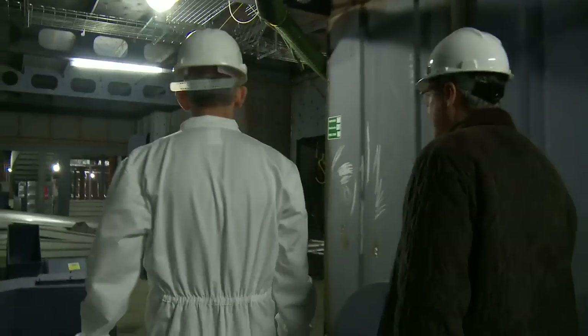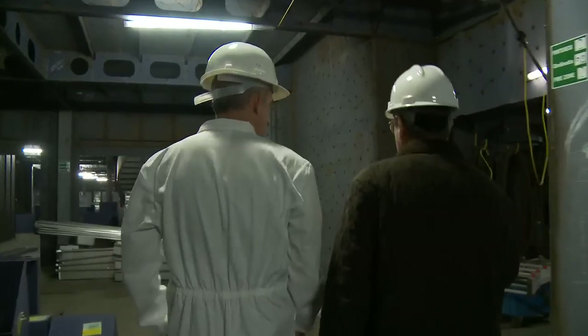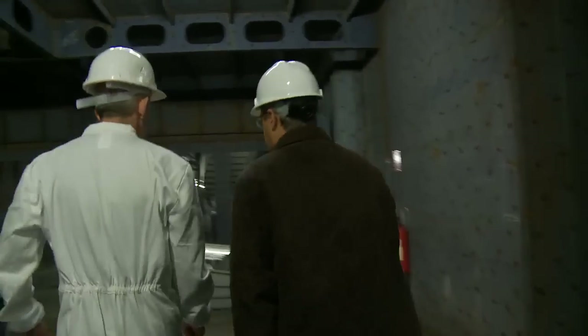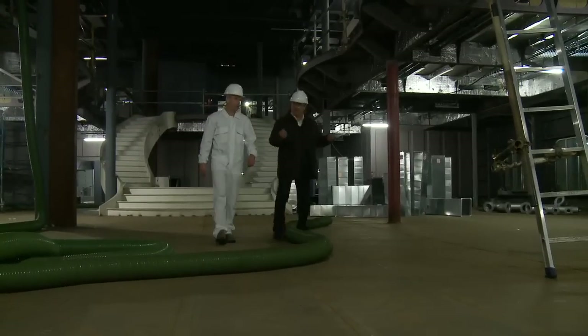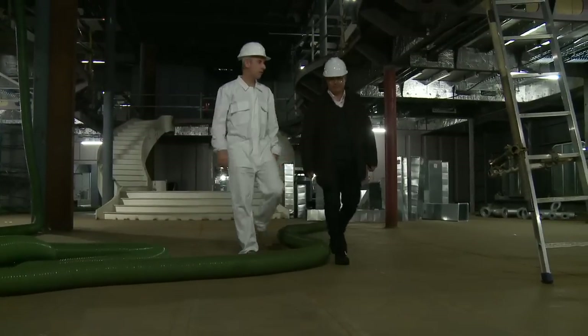The whole perimeter on this deck is completely finished with marble. There will be some glass features in the same way. It will be a fantastic space — it's the entry space of the ship, and it's very important for the passenger and for the company.